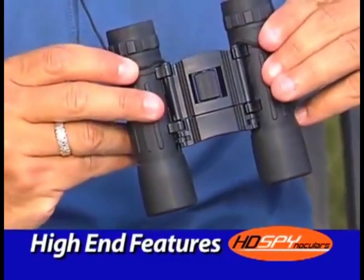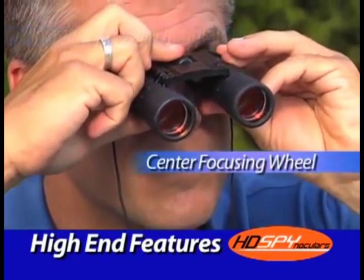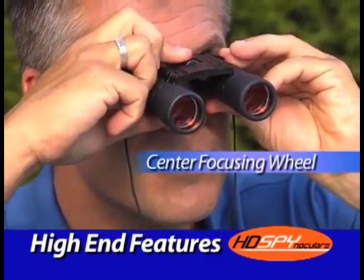HD Spinoculars have all the high-end features of expensive binoculars, including the instant eye-width regulator and center focusing wheel that easily adjust to your eyes.